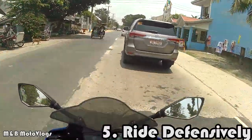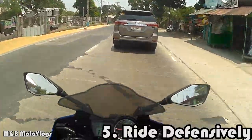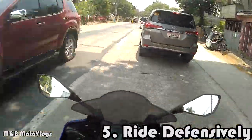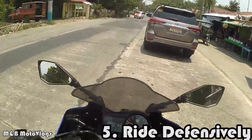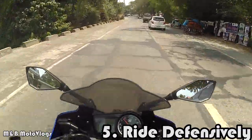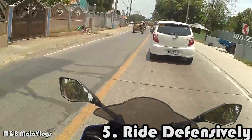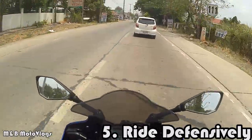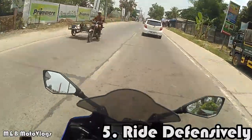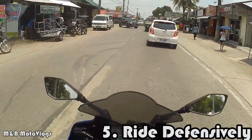For example, itong Fortuner sa harap — pag nandito ako sa gitna niya, hindi niya ako nakikita. Kung tumingin siya sa kanyang rear view mirror, makikita niya lang ako doon. So mas magandang spot mo is somewhere sa gitna, sa tapat ng side mirror niya, para nakikita ka niya. Pag o-overtake ka, make sure na libre at sundan mo yung mga markings sa kalsada. Solid yellow means no overtaking. Don't go beyond your limit — alamin mo lagi ang limit mo as a rider at ang limit ng motor mo.